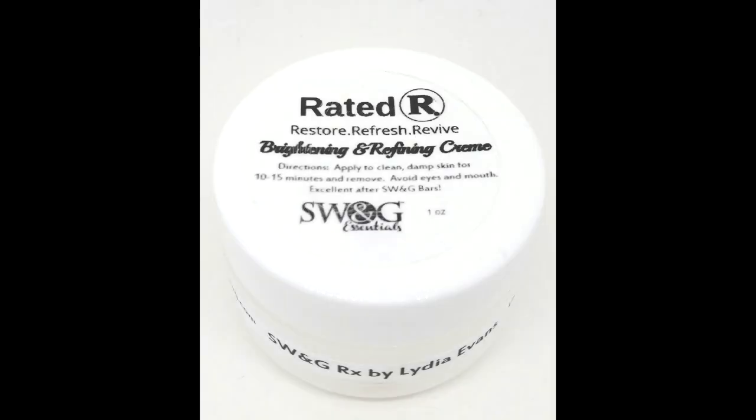The Rated R Renewal Cream is an excellent clinical grade product in our line to restore, refresh, and revive skin suffering from hyperpigmentation.